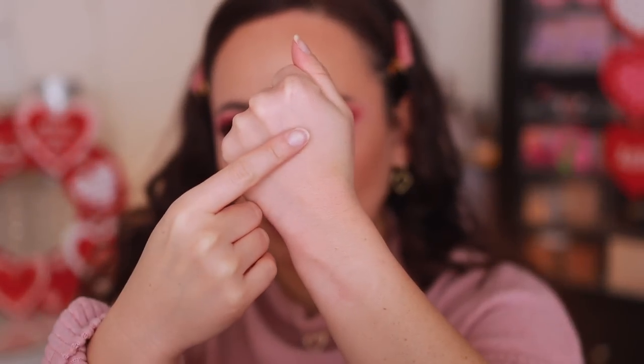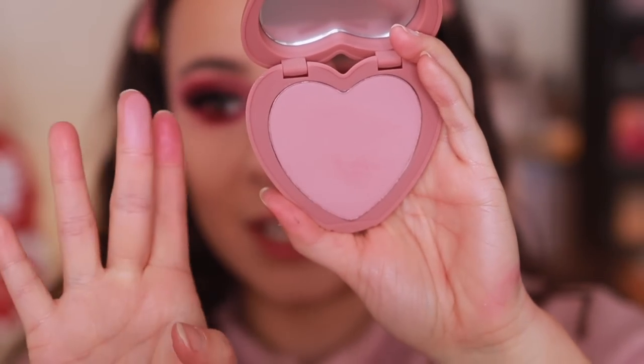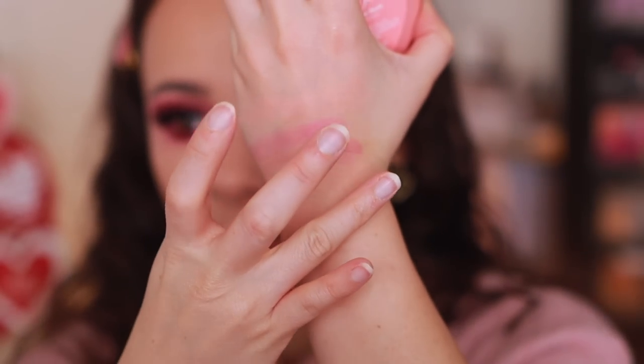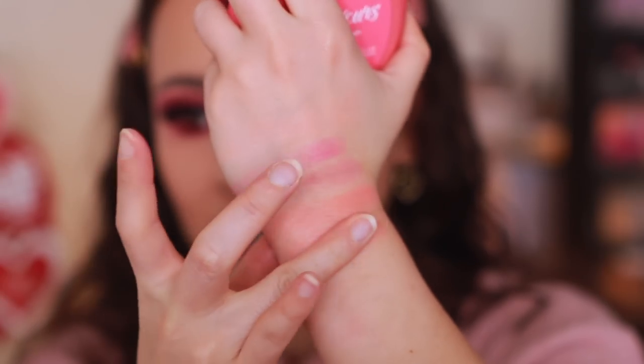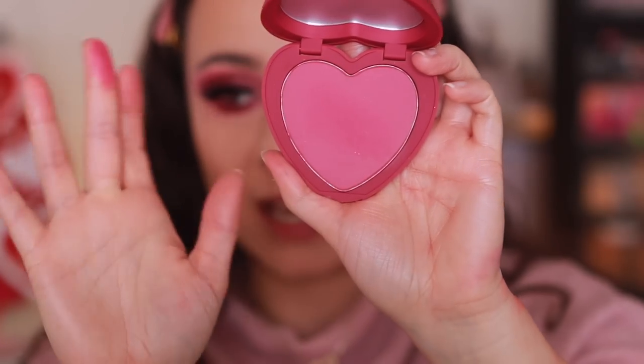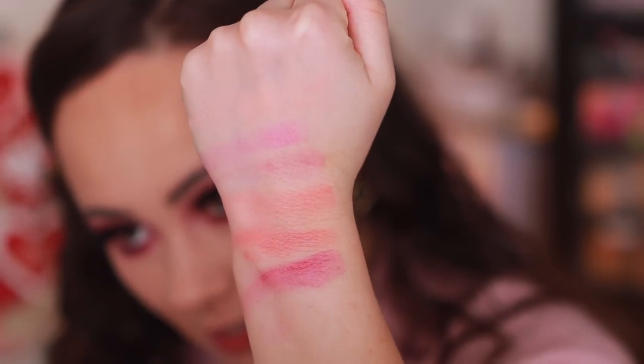Kiss and Tell shows up so pretty on the face even if it's subtle in the swatch. Text Me is next — the one still available, probably great for deeper skin tones. These are quite soft so they'll work for many. Flirt and Tell is more mauvey — right up my alley. Let's Dance is more peachy. Forever Yours is brighter. Baby Cakes might be the brightest. They all have a very soft sheen.